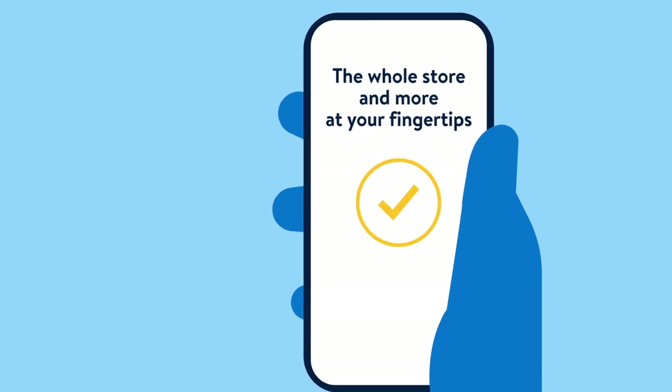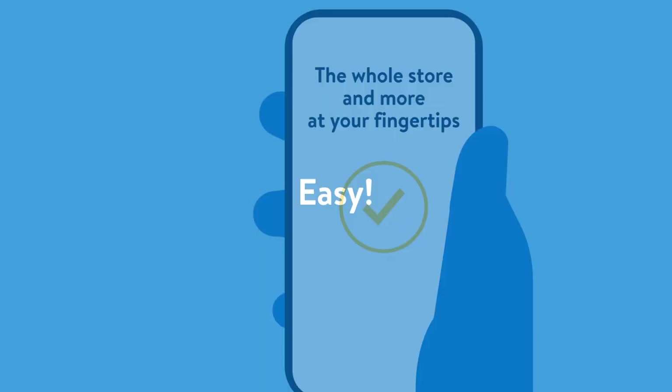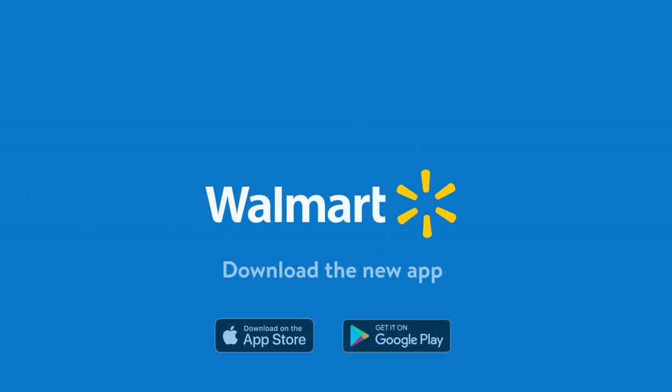The whole store and more is now at your fingertips in one Walmart app. It's that easy. Download it today and see for yourself.